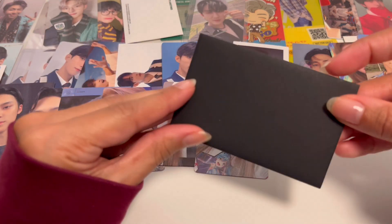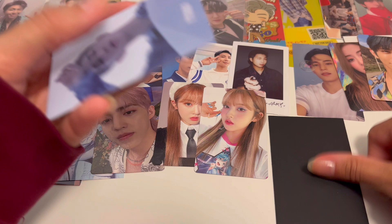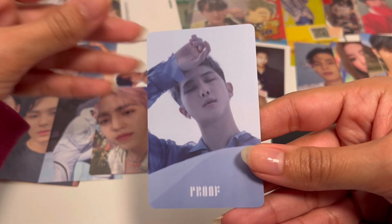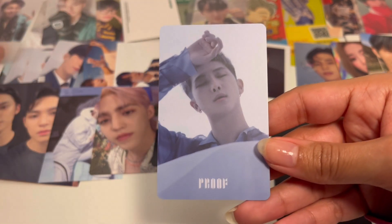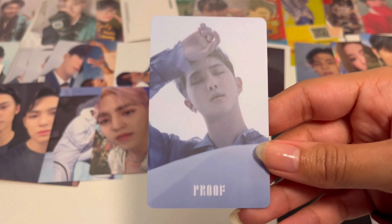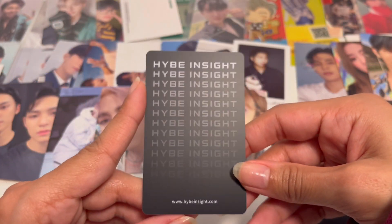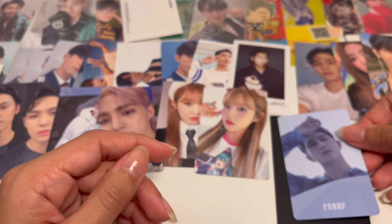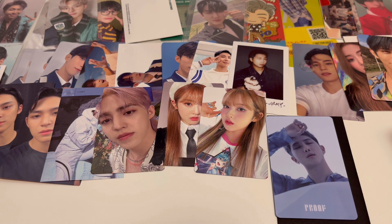This is a BTS card and it's for me — Namjoon's Proof Hype Insight lucky draw. This is the front, it has this swishy compact version concept. I nearly scratched it with my nail. The back just says Hype Insight. I have his Butter lucky draw from Hype Insight as well, so I wanted his Proof one, and it'll work really well in that binder too.